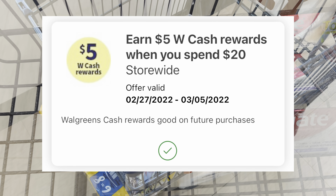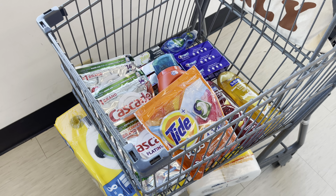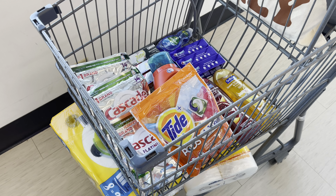I am going to be using a digital spend booster — when you spend $20, you're going to get $5 in Walgreens cash. But here's everything I got. Let's go ahead and head home and go over final cost.